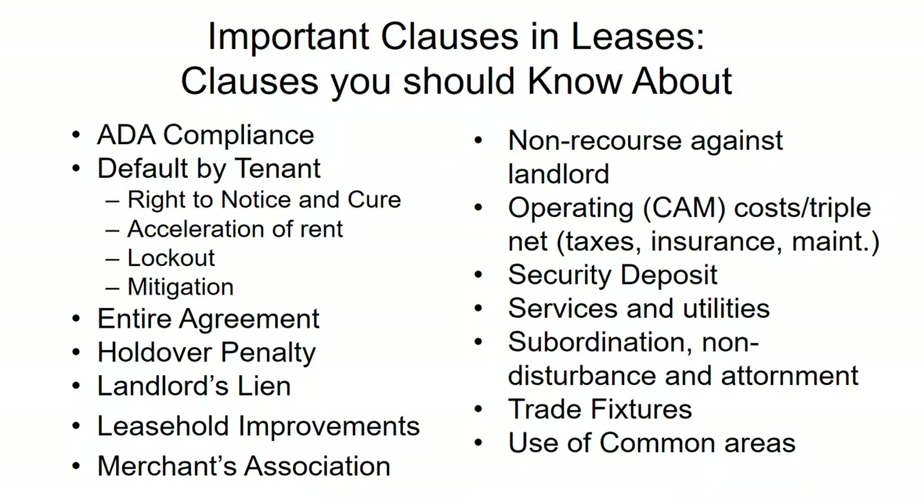The subordination, non-disturbance, and attornment clause essentially says that if the landlord has a mortgage, the rights of the mortgage holder take priority over the rights of the tenant. If the mortgage holder forecloses, they have the opportunity to evict tenants — if they want to clear the space or use it for something other than a rental, they can do so. If they are not satisfied with the mix of tenants, they can evict tenants and terminate lease agreements.